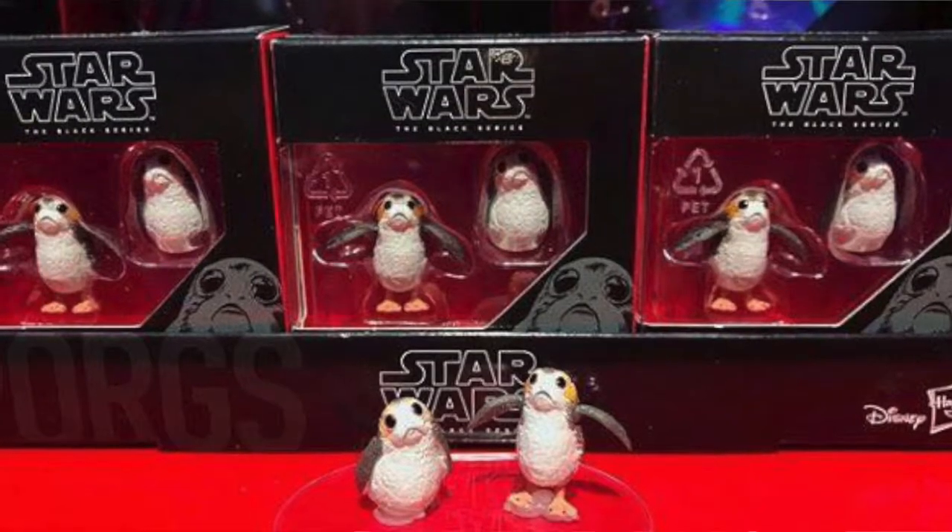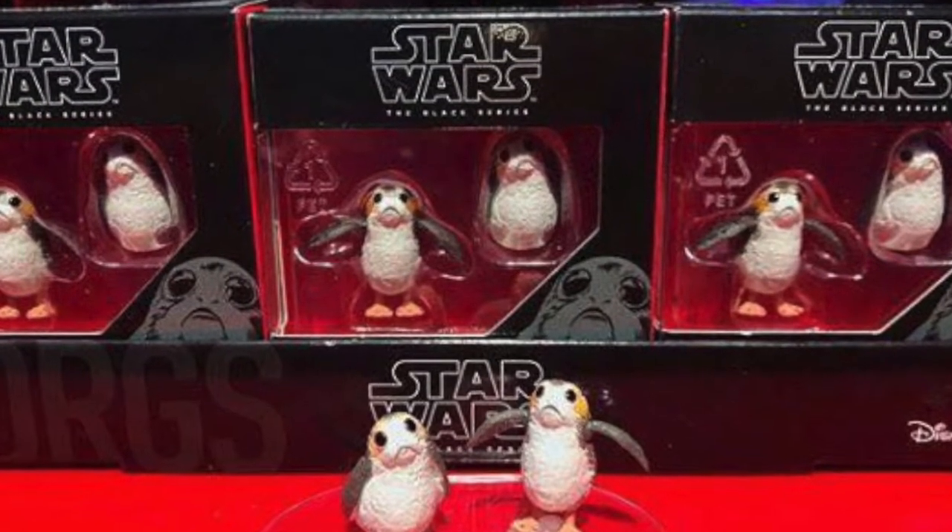Coming in first, we are getting Black Series Pogs — it's a tiny little box of these Pogs, you can see them up on the screen now. I don't know how much they're going to cost, hopefully next to nothing because they are very small. But they're something I'll definitely pick up for a display — about three or four packs to make a little nest of Pogs on my display shelf.